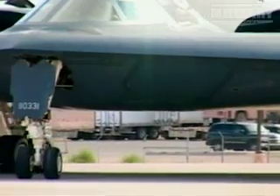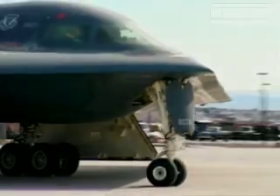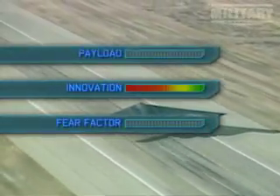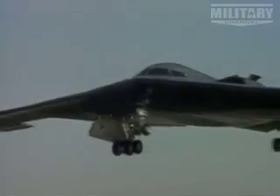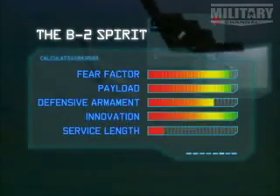With its cutting edge technology, the B2 gives the U.S. the finest bomber in the world for the foreseeable future, and scores off the scale for innovation. Payload and fear factor makes a high rating. Because of its stealth technology, defensive armament rating is good. Only its short service life marks it down, but only to second place in our top 10 best bombers.